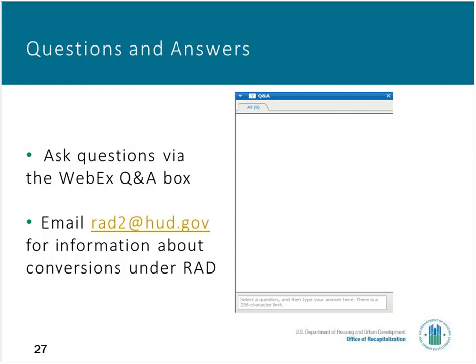There is a question about where to find Attachment 2A for the financing plan. You can find Attachment 2 on the HUD-RAD page, and we will check the broken link to see if that can be corrected.